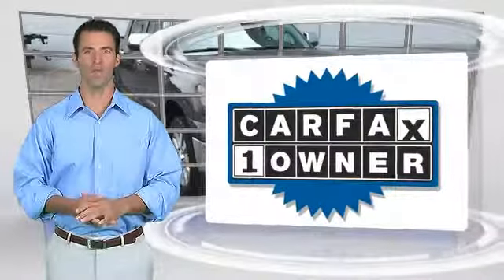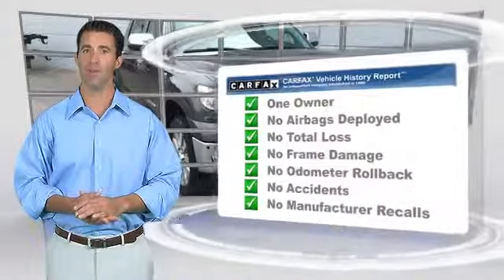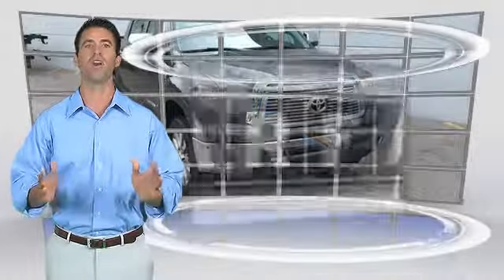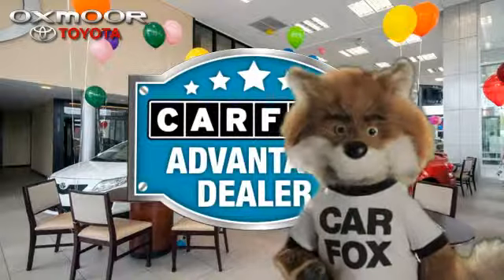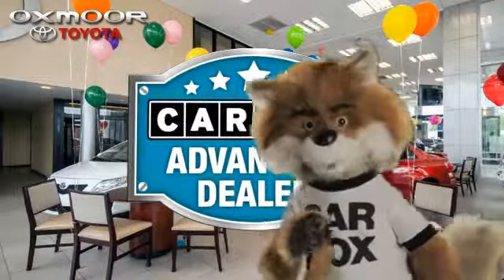This is a one-owner vehicle with the Carfax Vehicle History Report. Be sure to find a complimentary copy of this report online or contact the dealership. This vehicle qualifies for the Carfax buyback guarantee. Just say show me the Carfax at Oxmoor Toyota, a Carfax Advantage dealer.